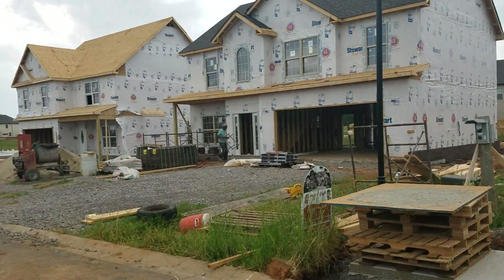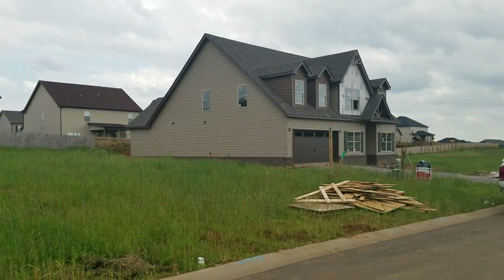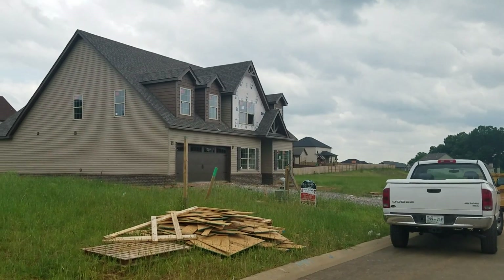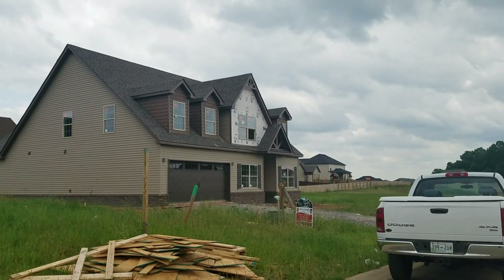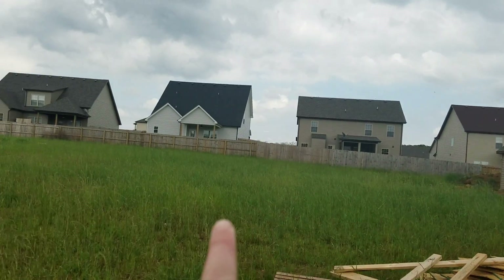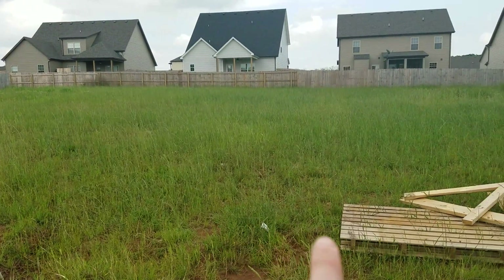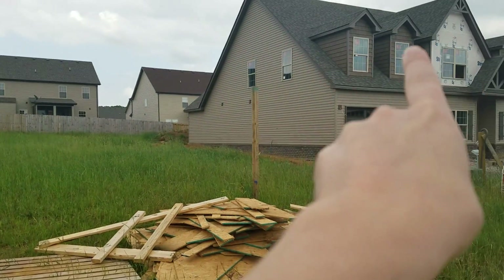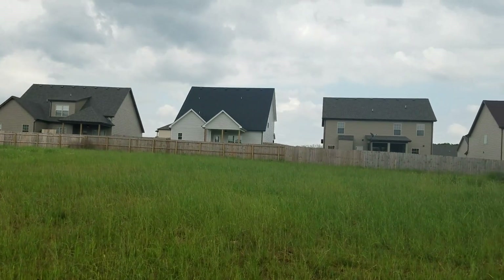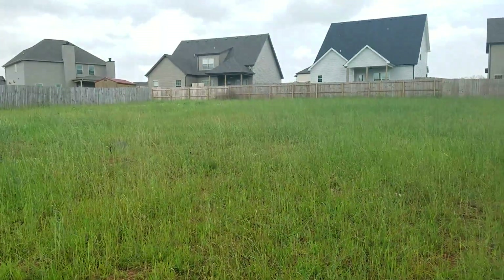This is a new street going in, so there's lots of construction. This would be the house — a house that I'm having built for another client. This is lot 247. The lot next to it would be 248, which is pretty flat and a decent size.